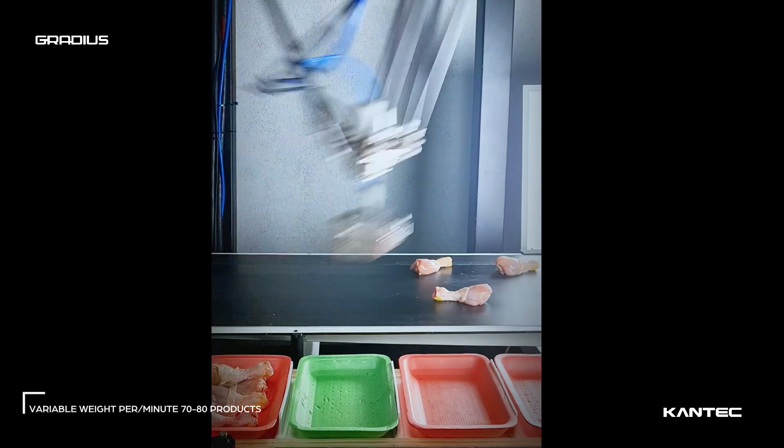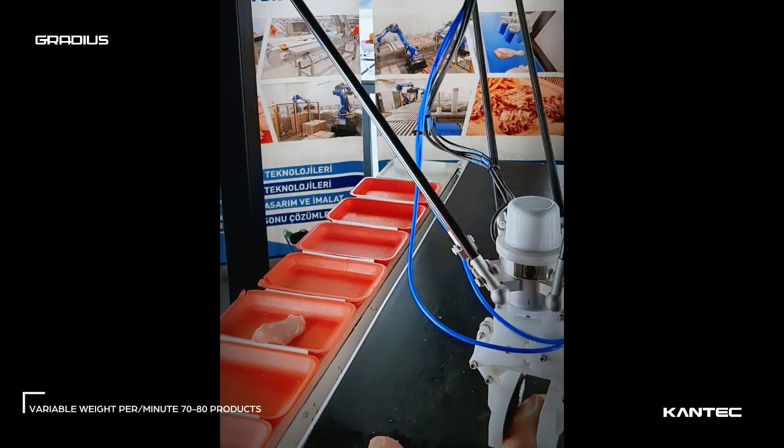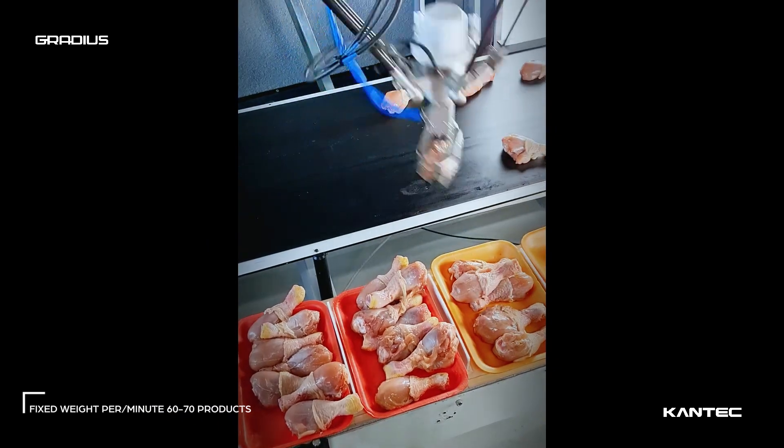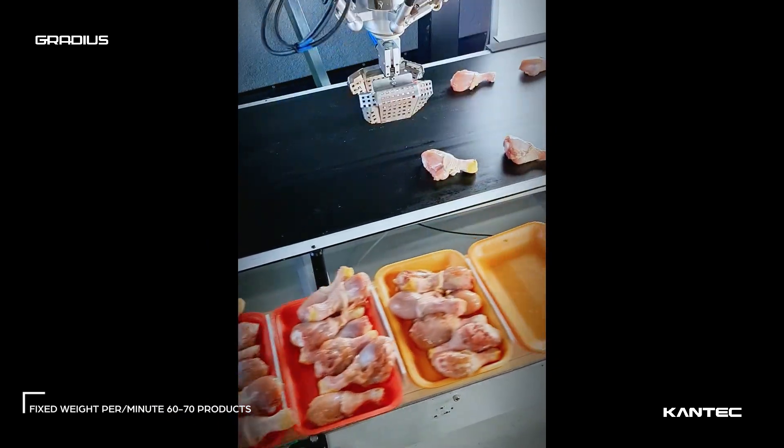Gradiusorts processes chicken products of varying weights and arranges products with a fixed weight onto trays without human touch, using image processing technology and a food-grade IP69 Delta robot.